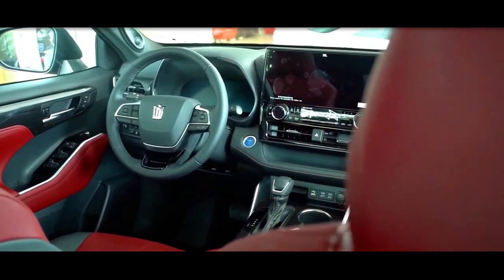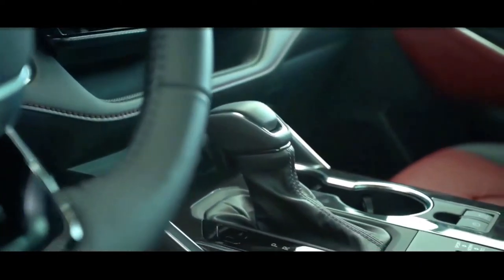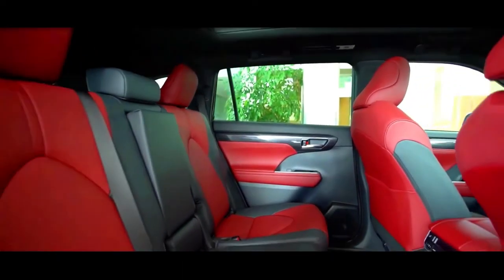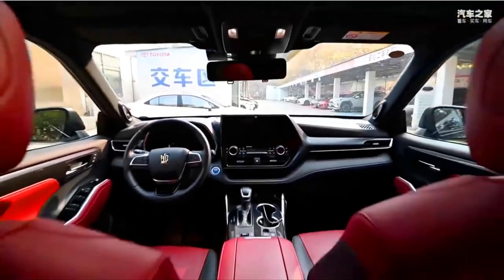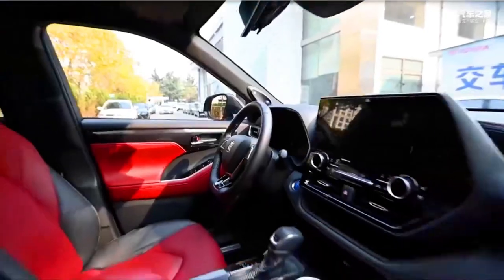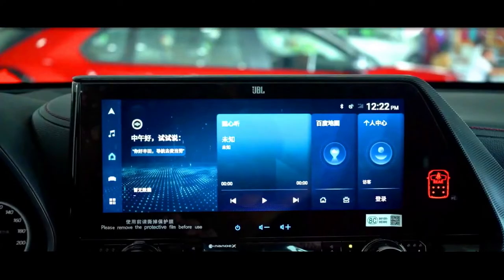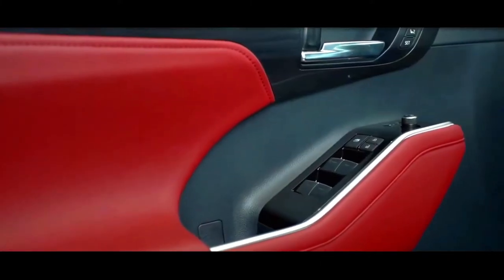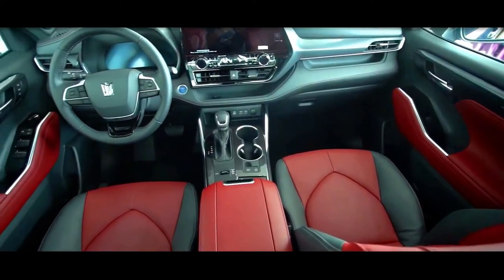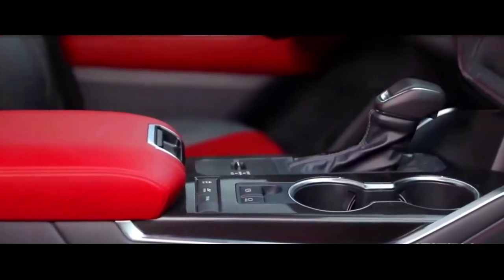Inside the new 2022 Toyota Crown Kluger, everything looks bright and stylish, but there are very few changes compared to the Highlander XSE. First of all, they lie in the redesigned dashboard. The trim materials — among which are leather, polished aluminum, soft plastic, and a little fabric — the creators of the new crossover decided to simply transfer from the related model.